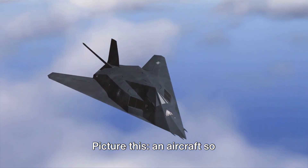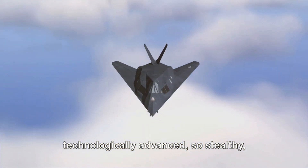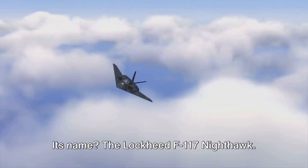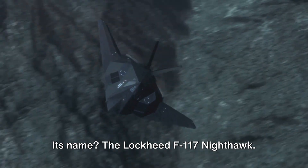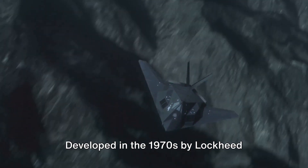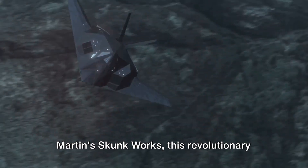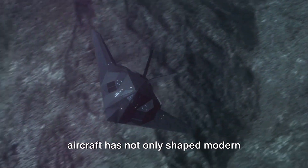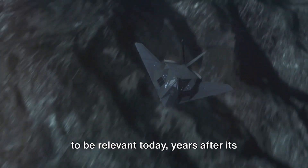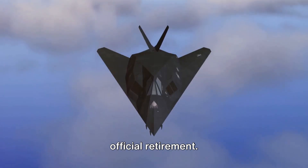Picture this: an aircraft so technologically advanced, so stealthy, that it's hailed as the world's first operational stealth aircraft. Its name — the Lockheed F-117 Nighthawk. Developed in the 1970s by Lockheed Martin's Skunk Works, this revolutionary aircraft has not only shaped modern military aviation, but it also continues to be relevant today, years after its official retirement.